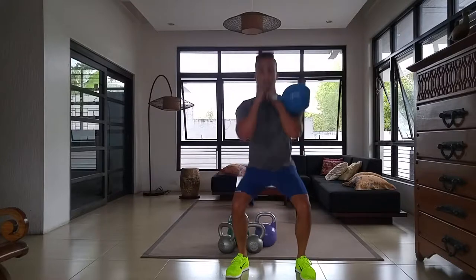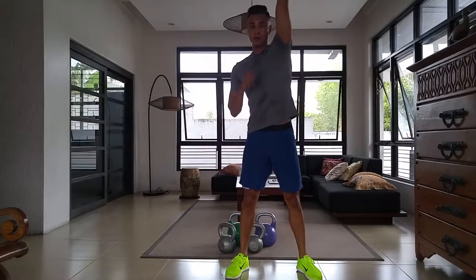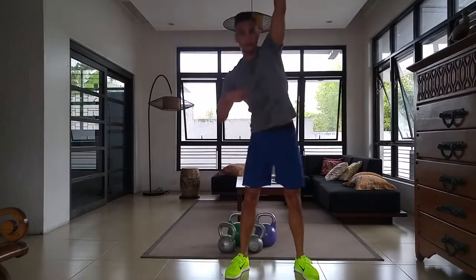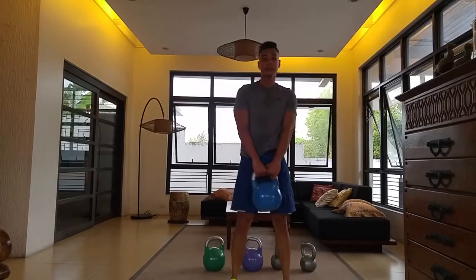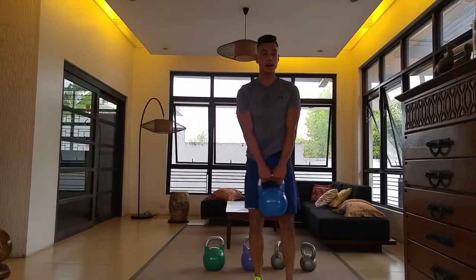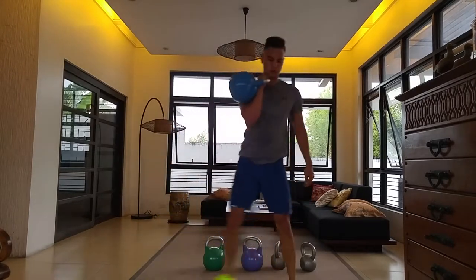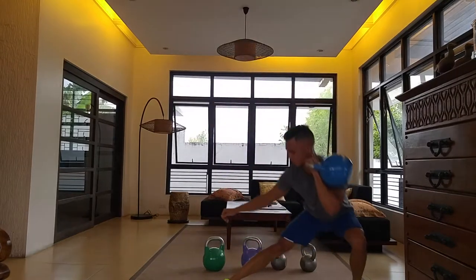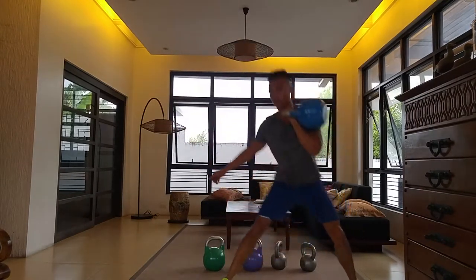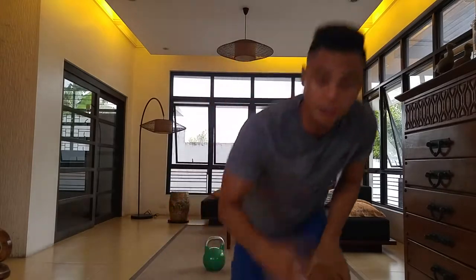You can also do side lunges, either low or high. Using two kettlebells makes it harder, and you can switch to the other side as well. Side lunges are great because you're moving in the transverse plane of motion — going left and right. Forgot to mention that earlier, but the great thing about kettlebells and free weights in general is you can work all three planes of motion.